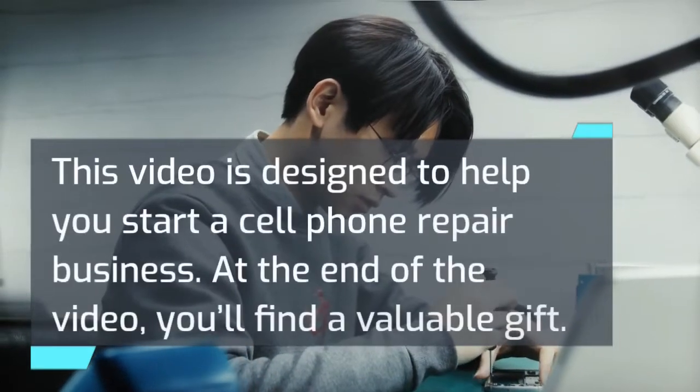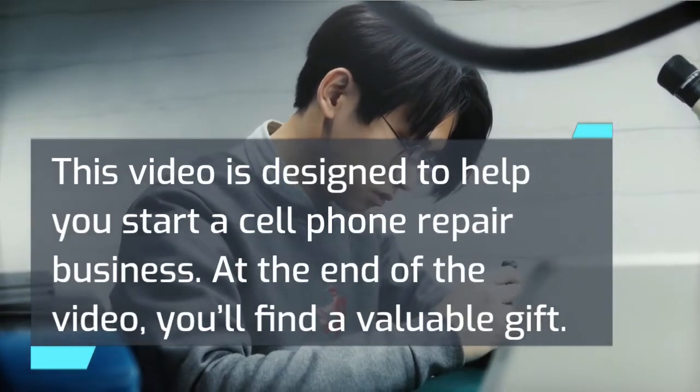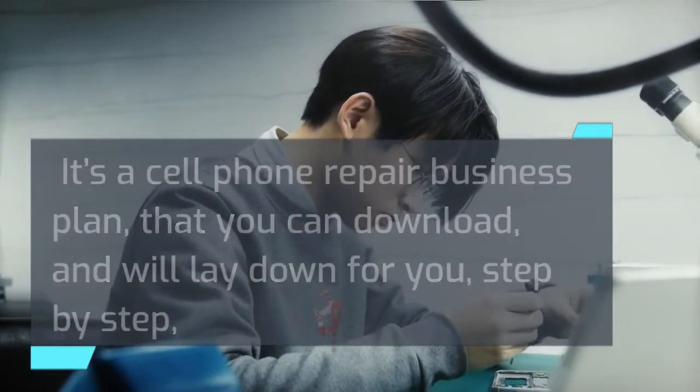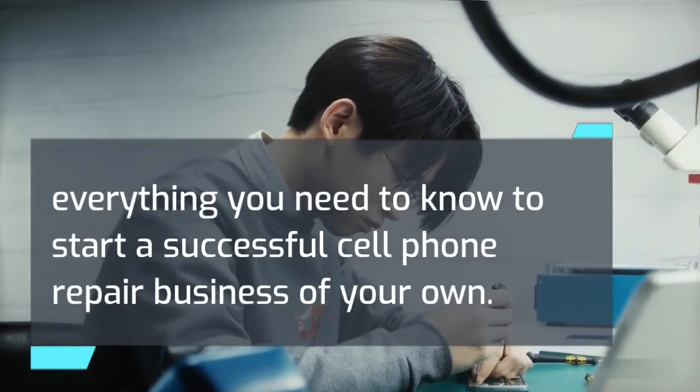This video is designed to help you start a cell phone repair business. At the end of the video, you'll find a valuable gift — a cell phone repair business plan that you can download, which will lay down for you step by step everything you need to know to start a successful cell phone repair business of your own.